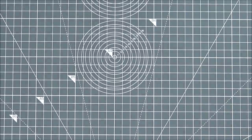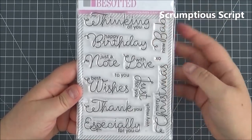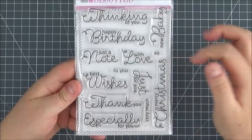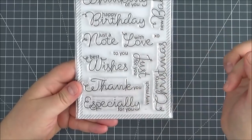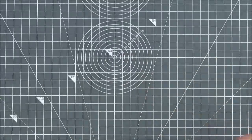Next up is another sentiment set — Scrumptious Script. Really lovely fonts with a mix and match of different styles. You've got Thinking of You, Happy Birthday, Just a Note, With Love, XO, New Baby, To You, Best Wishes, Just For You, Thank You, Especially For You, Very Much, and Merry Christmas. Loads of different occasions covered.